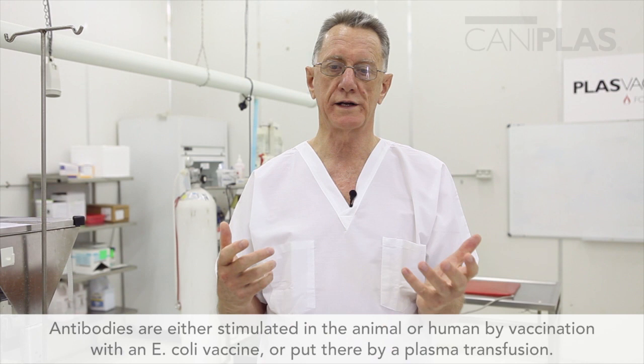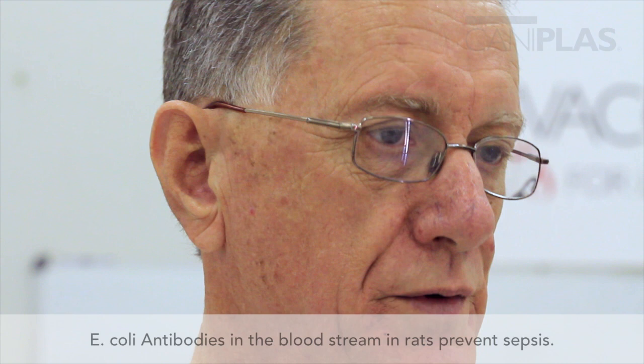My reference to E. coli antibodies refers to antibodies that are either stimulated in the animal, the human, or the lab animal by vaccination with an E. coli vaccine, or actually put there by a plasma transfusion. So what is so important about E. coli antibodies in general? There is a reference in the literature to the effect that E. coli antibodies in the bloodstream in rats prevent sepsis.